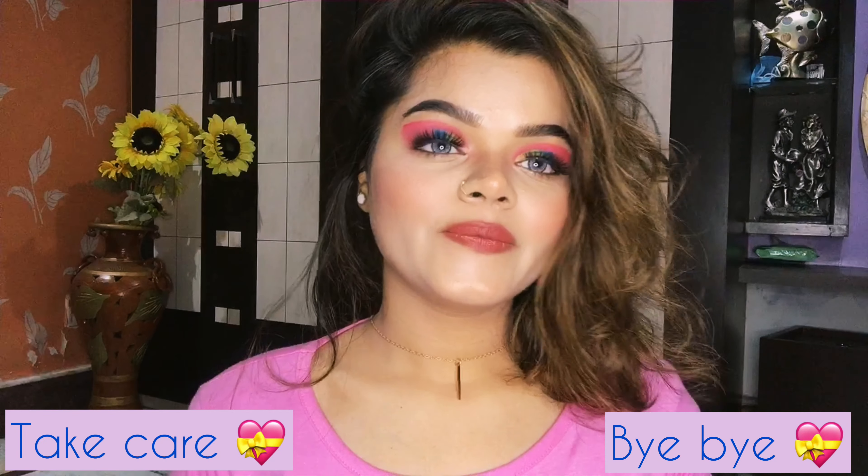Here is the final look! I hope you guys liked the makeup and enjoyed watching the video. If you did, please like, share, and comment below — let me know your thoughts. Don't forget to follow me on Instagram and other social media; links are in the description box. If you create this look, do tag me! I'm taking a leave now but I'll be back with a new video, so until then take care, bye bye.